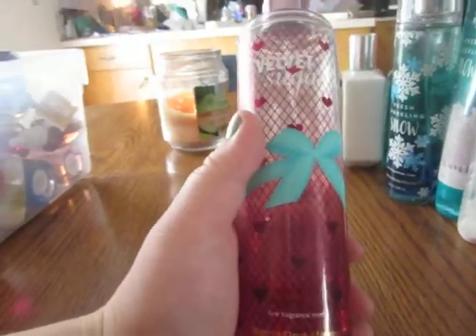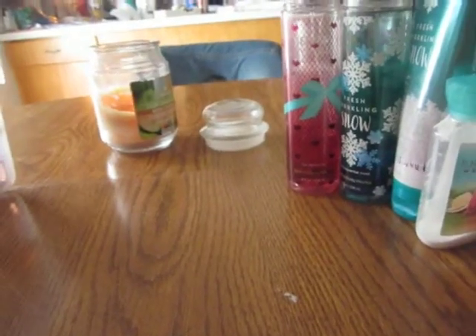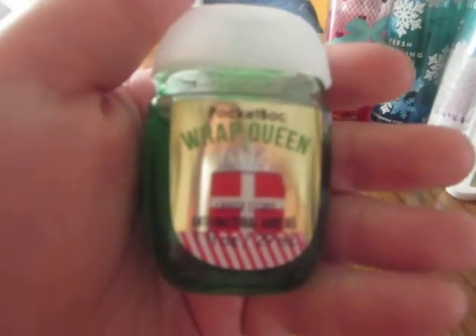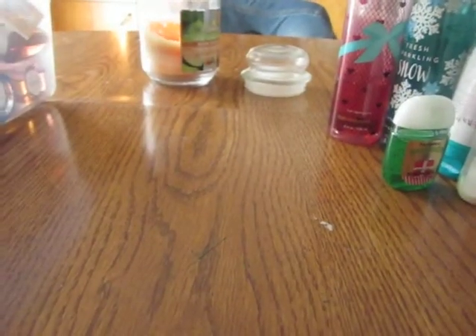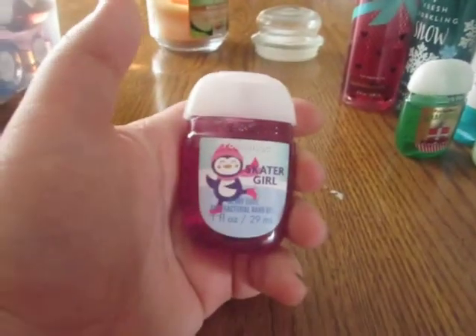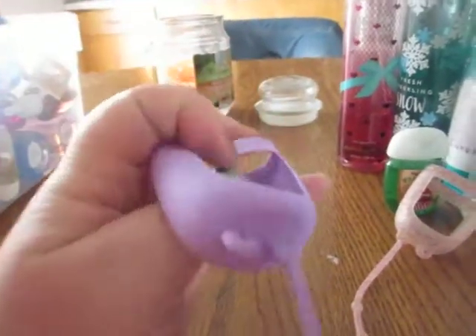Then I have Velvet Sugar Fine Fragrance Mist, which I'm currently using right now. Then I have Wrap Queen and Lavish Citrus Pocket Back, and a Honolulu Sun 3 Ounce Body Lotion, and a Skater Girl Berry Cool Pocket Back. I also have another pocket back holder which is pink with dark pink and gold glitter in it, and then just a plain purple one.